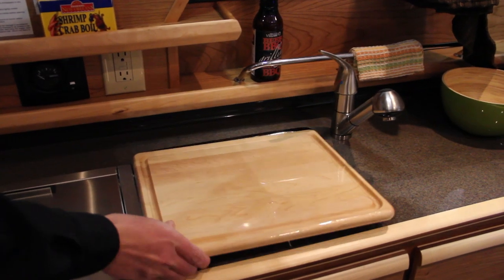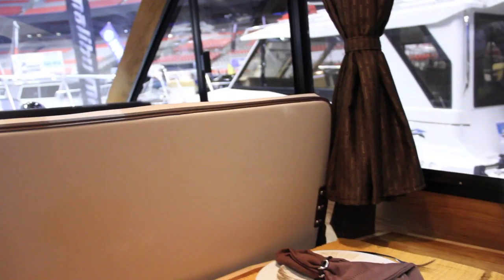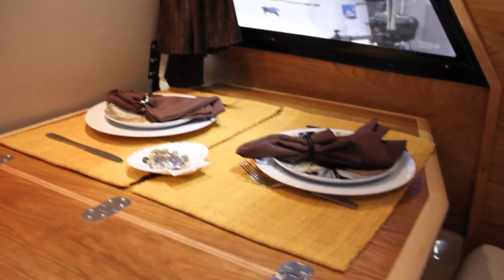We can sleep two full-size adults. It has the single sink now that's fresh water, hot and cold water. We have the new integrated flip table which is nice.